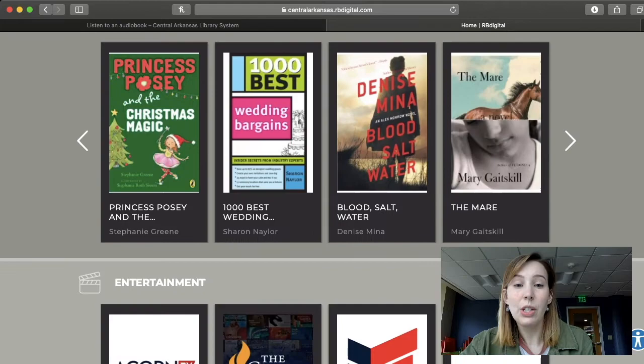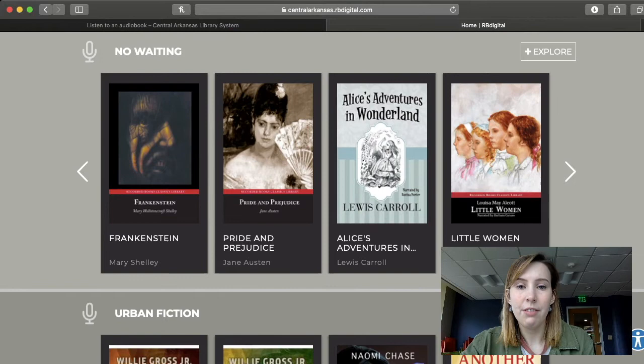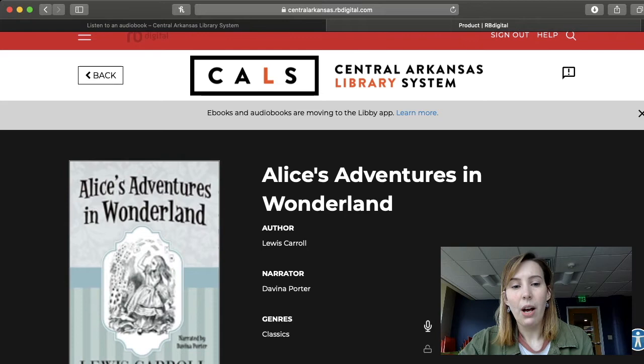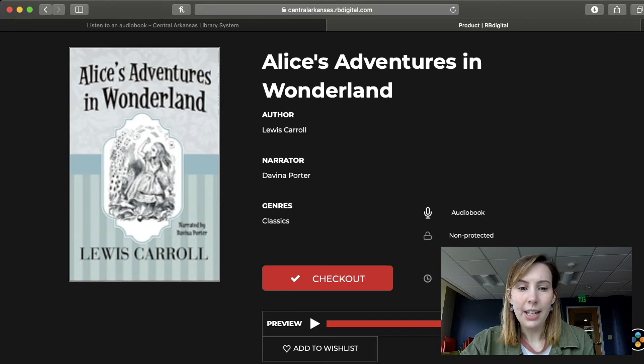I'm going to go up because I saw something that caught my eye — I loved Alice's Adventures in Wonderland when I was a kid, and it's something that I read probably once a year. This is what it's going to look like once you click on the title that you're interested in. It gives you the author, the narrator, and that kind of information. I'm going to click on Check Out — you can see that it's for 14 days.